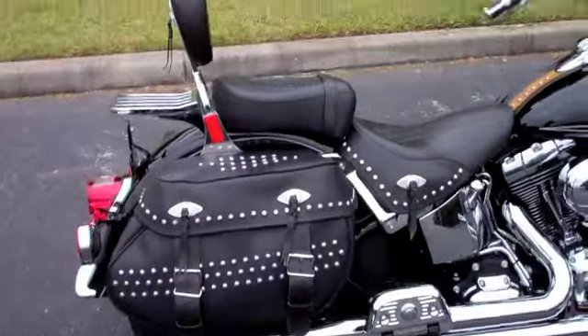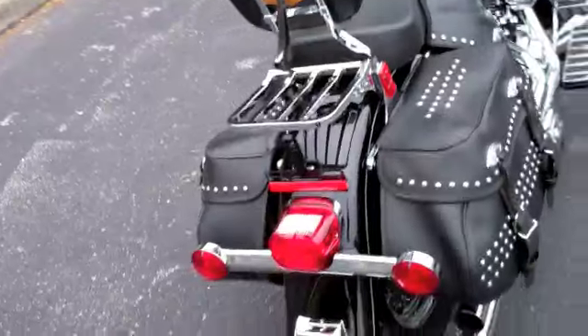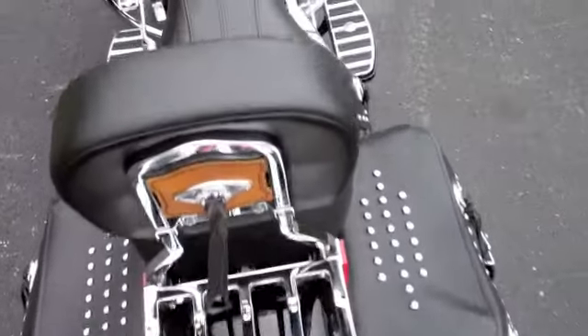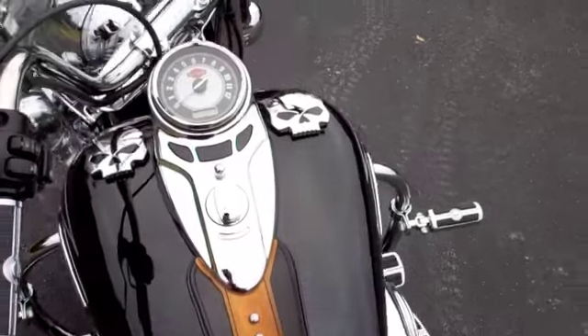Passenger floorboards, there's a rack here on your backrest for your passenger, conchos that have been known on the Heritage classic styling, and an old school console on this bike.